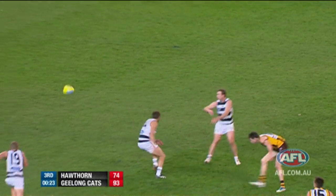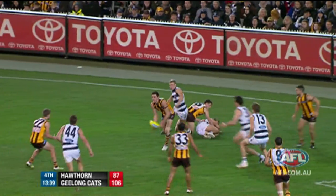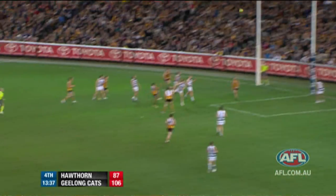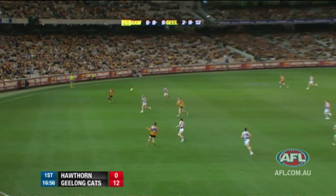Rioli only had 18 disposals for the game but most of them are positive and he does a lot of his work in the forward half. You can see he's winning a lot of the ball contested, he's laying tackles, he's kicked a goal — his highlight reel is pretty impressive.